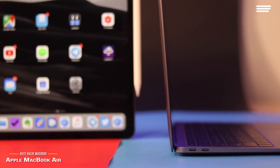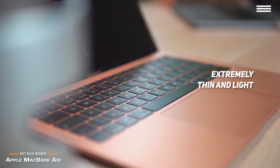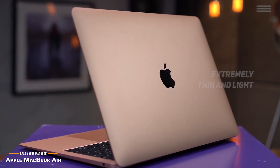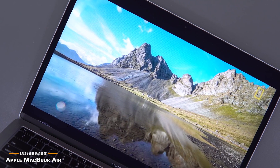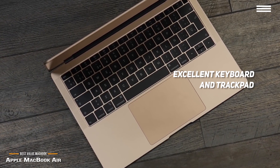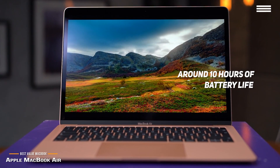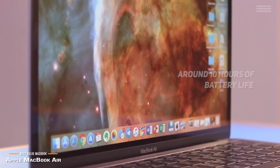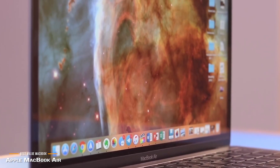Students will love how thin and light the Air is, making it easy to transport around campus under the arm or inside a backpack. Its clamshell lid design is easy to open and operate, and narrow bezels make for excellent edge-to-edge viewing. The keyboard and trackpad are absolutely stellar and very responsive. Battery life will last around 10 hours depending on use, which is more than enough for a full day's school use. For the price, it would have been nice to see a Retina display rather than the included 1440x900 panel.